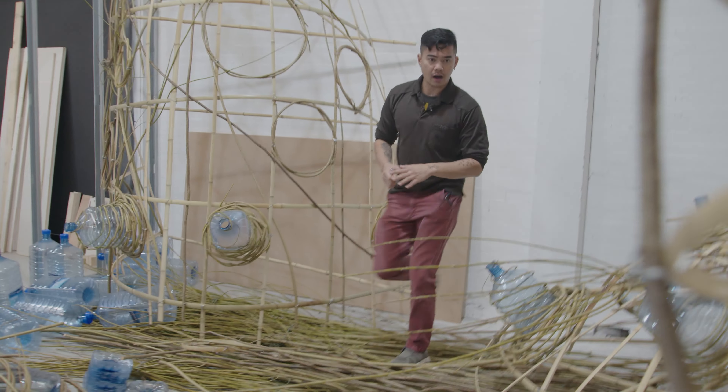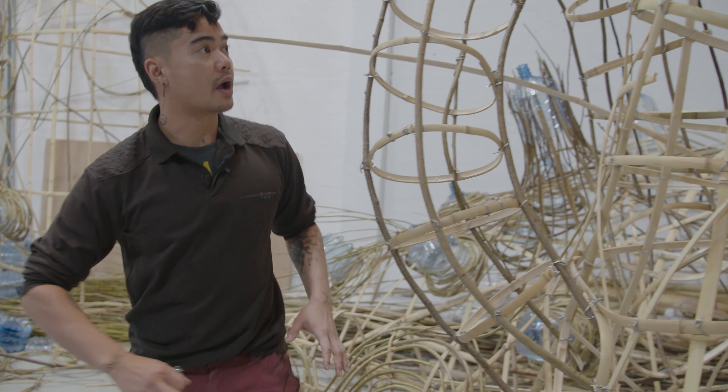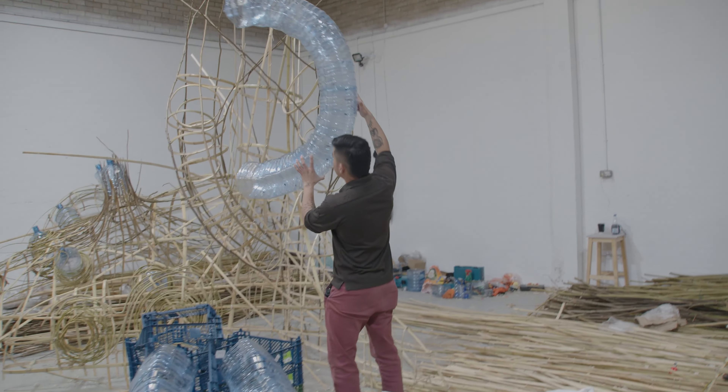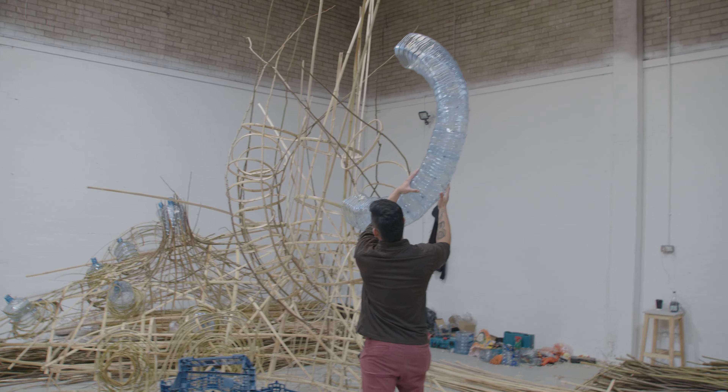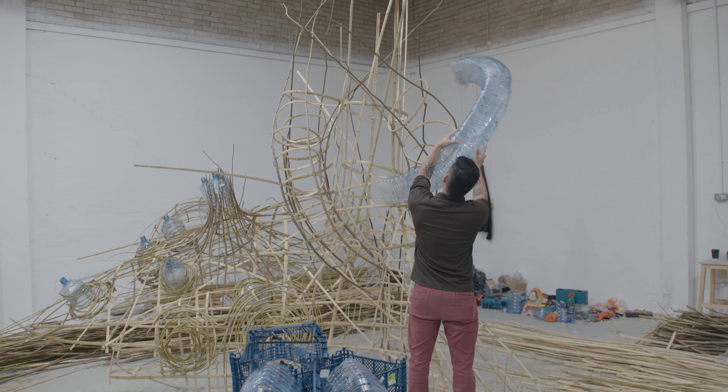These are the trunks that will be resting on the ground and the vines going upwards. These are additional tentacles that we might just weave through some more.